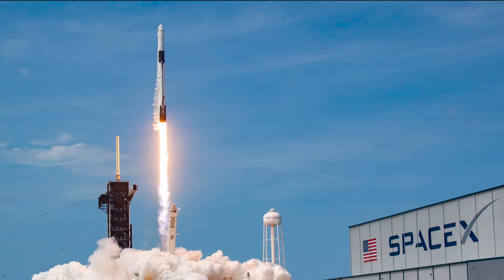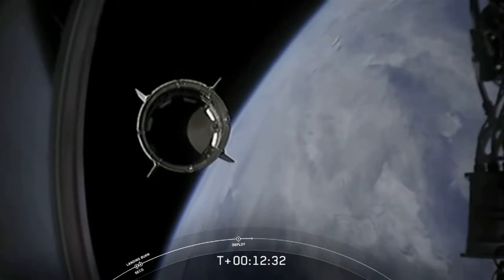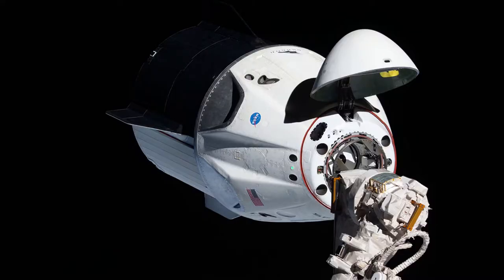Hey, what's up guys! After an energizing launch and orbit insertion of the Crew Dragon, let's see what Bob and Doug have got to show us from the Crew Dragon and the nail-biting docking to the ISS.